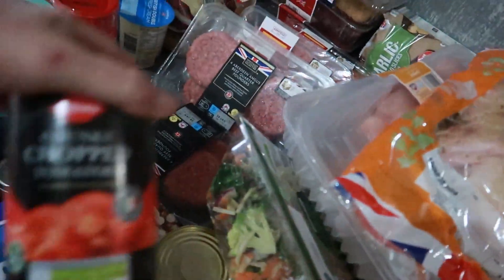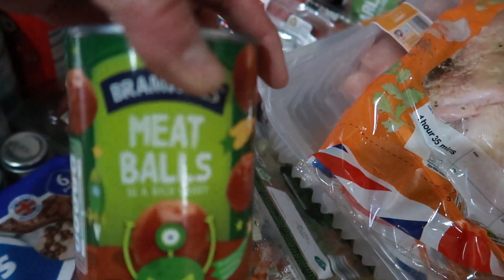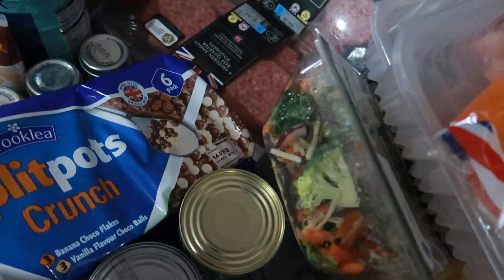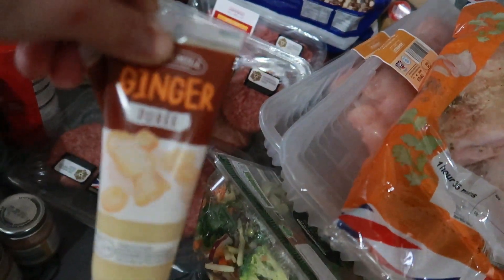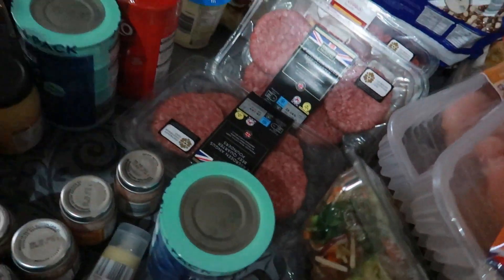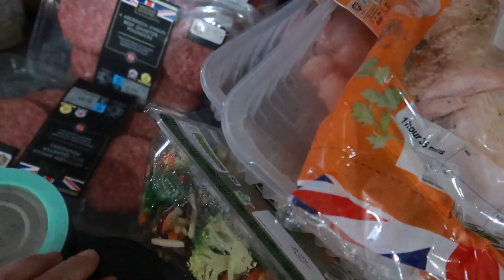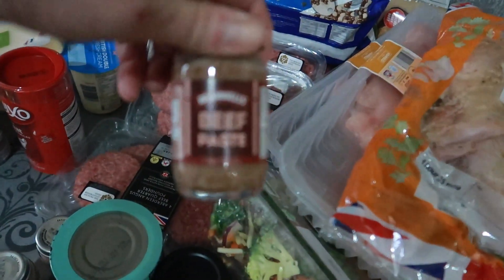Two packs of Aberdeen Angus burgers. I've got twelve tins of chopped tomatoes, six tins of meatballs because my son absolutely loves them — I think they're awful — six tins of hot dogs, again because my son likes them. A six-pack of yoghurt, two things of ginger, eight tins of tuna chunks, some English mustard, some wholegrain mustard and some Dijon mustard. Four of each of the beef paste, because for some reason my husband likes beef paste.